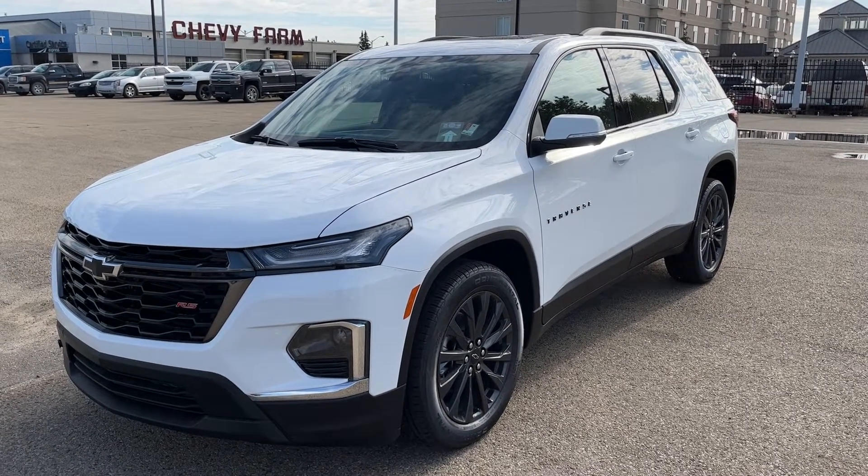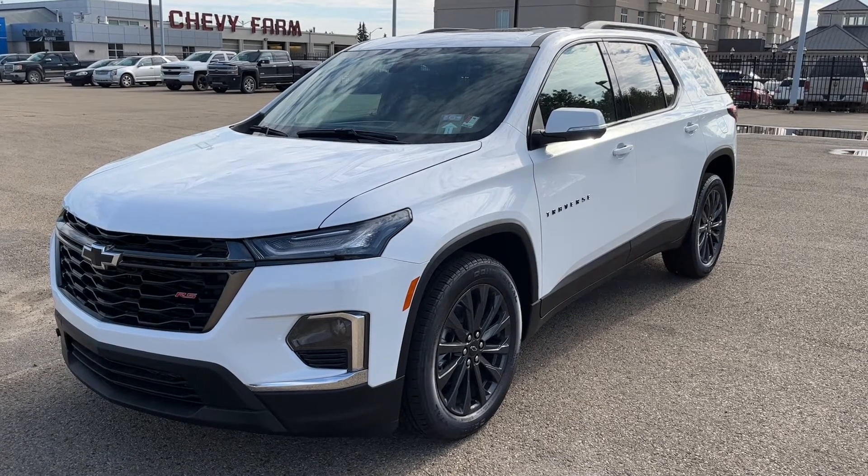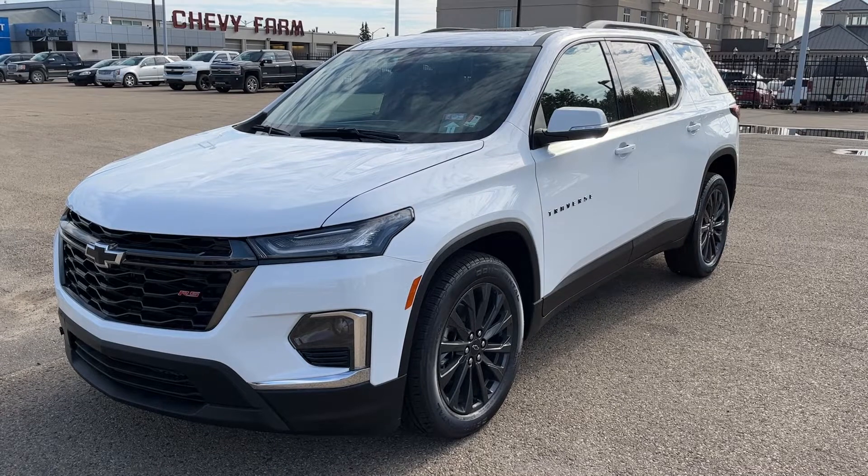Welcome to Wolf Chevrolet. Today we're taking a closer look at some of the interior and exterior features in our 2023 Chevrolet Traverse. This Traverse is featured in the RS trim and is a white paint finish.